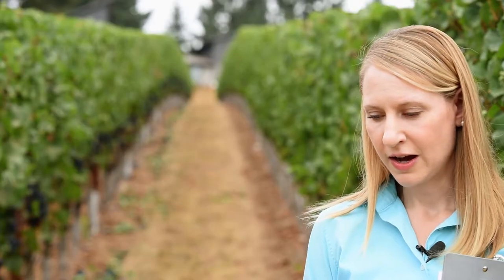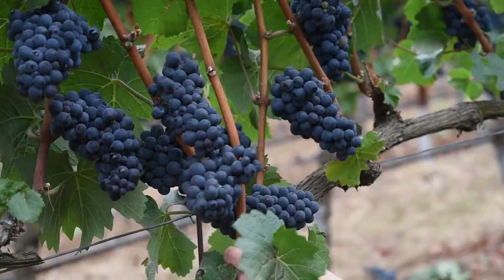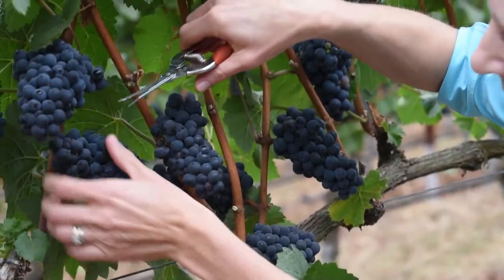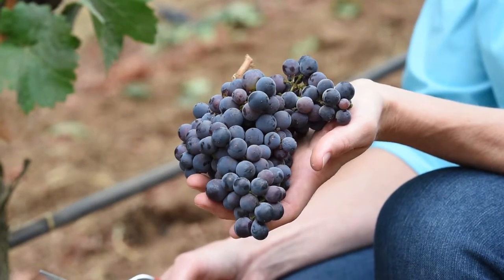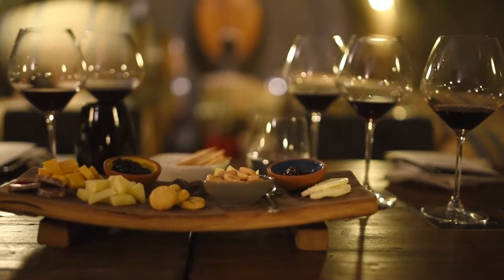Back in 2012, we embarked on our first season of a yield management trial involving growers as well as OSU, to explore how crop thinning within vineyards down to two or three different crop levels is impacting fruit quality at harvest, but also wine quality based on sensory evaluation.